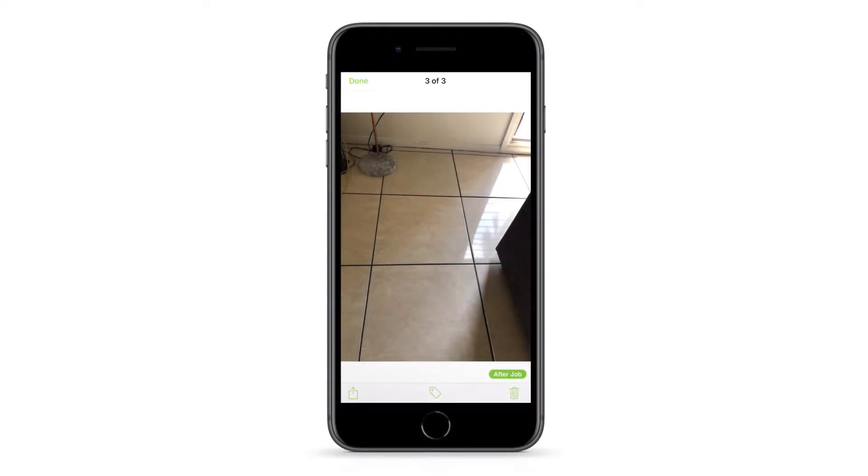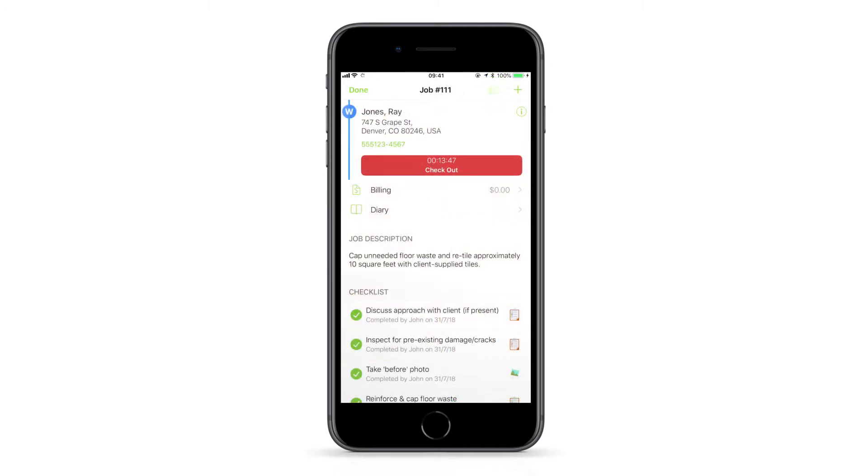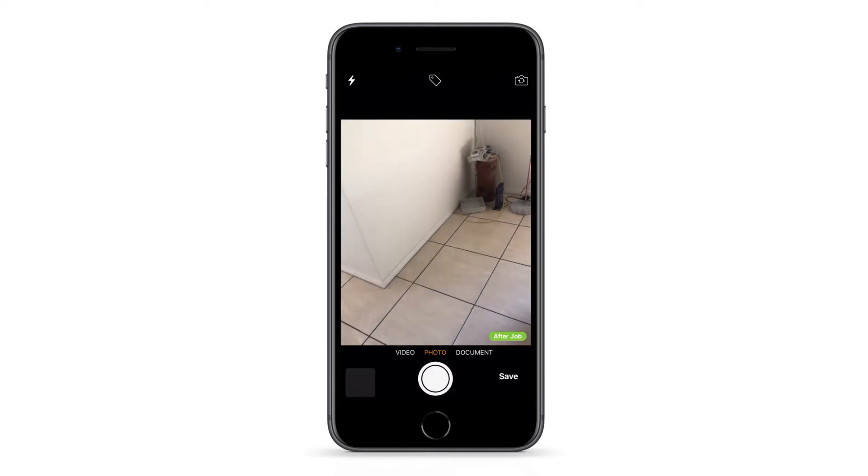Tags can be a really useful feature when saving photos. By adding a simple text tag to a photo, you can clarify the stage at which it was taken, such as before or after work commenced, or highlight something important like pre-existing damage. With the camera open, tap the tag icon, select a tag to apply, then take the photo.